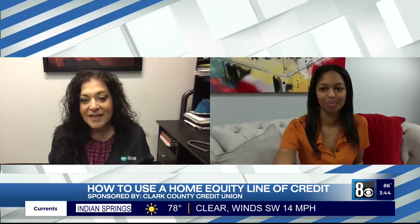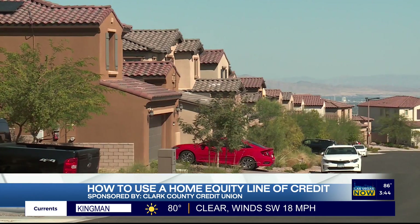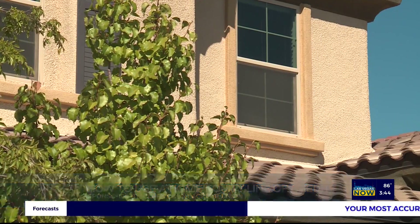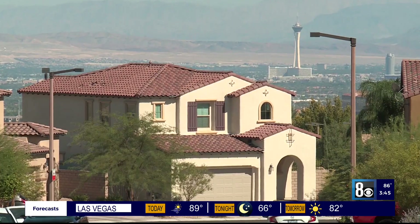With the increase in value that we're seeing in the homes in the Valley, homeowners are accruing equity at a record pace. So it's a great opportunity to get a home equity line of credit. You can borrow against the equity in your home, pay off high interest rate debt, do some home improvements or renovations, pay for children's college tuition — really anything goes as far as purpose. And because the equity has increased so much, it is a much cheaper way to pay off your debt.